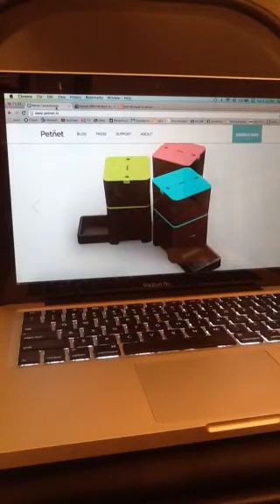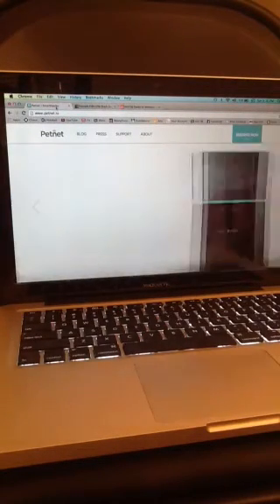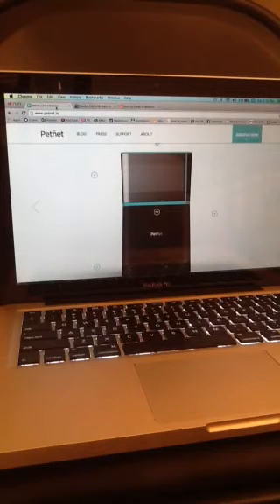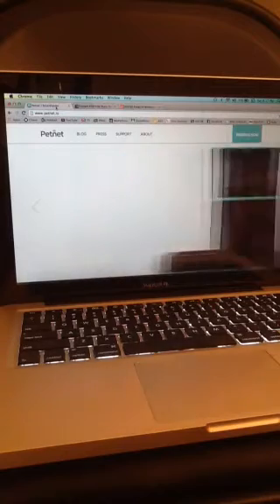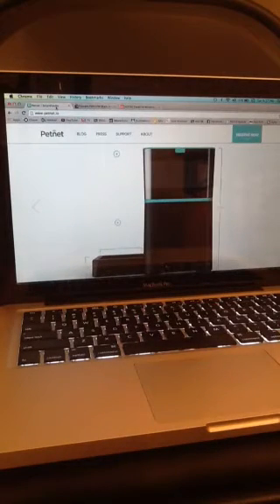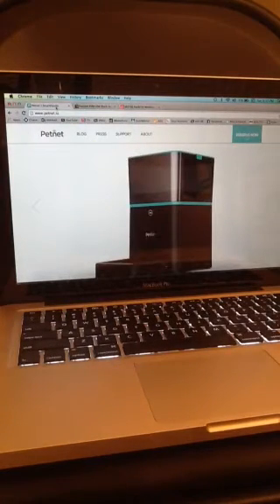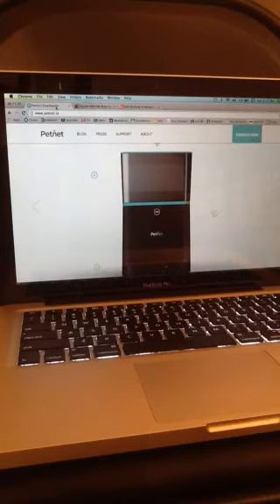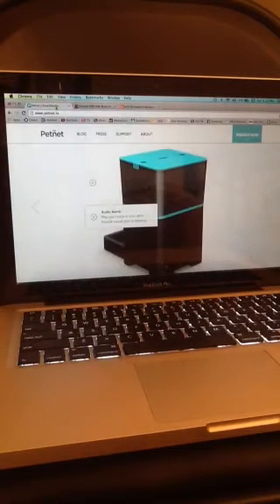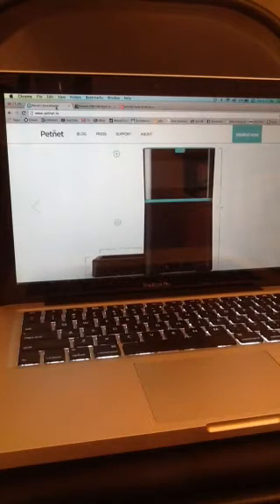This is a PetNet wireless pet feeder that you can access from anywhere on the planet through the internet, and I thought great, sign me up, I'll take one. Well the problem is that this product doesn't actually exist yet. They are still in the research and design phase and they are taking reservations for orders that are yet to be built. So that wasn't going to work.